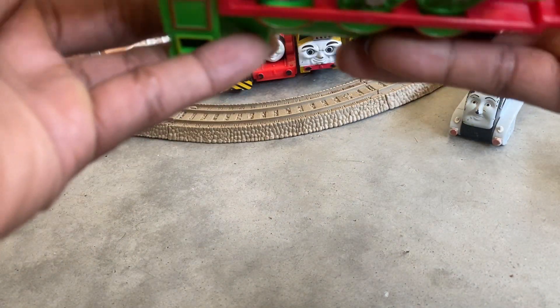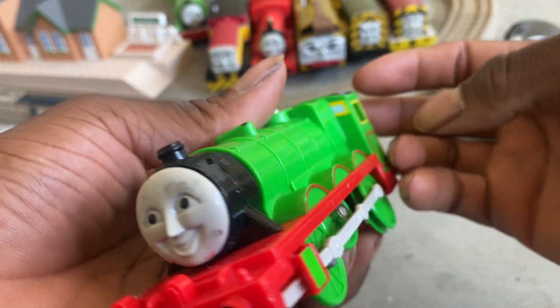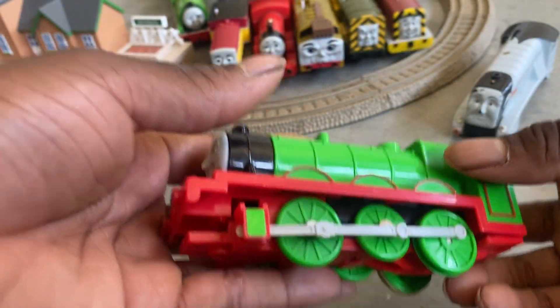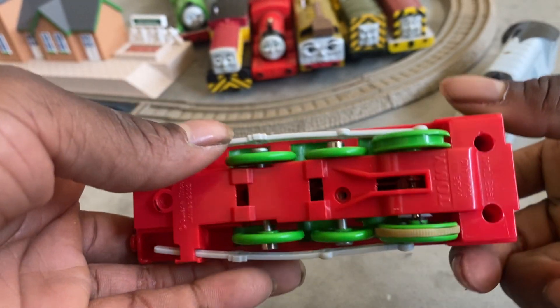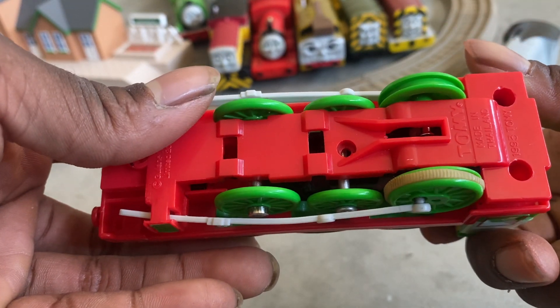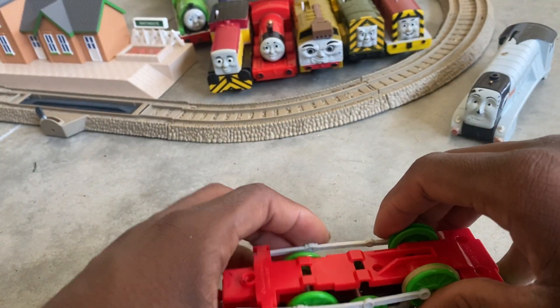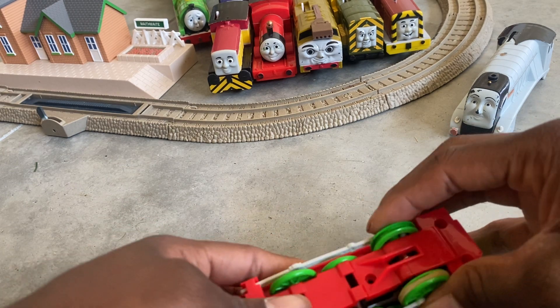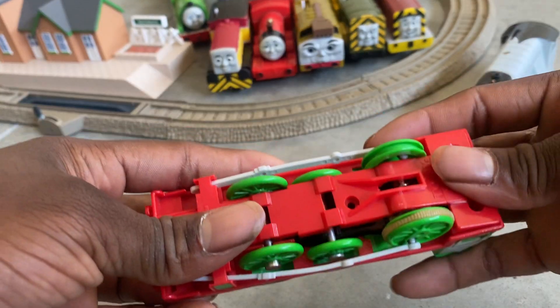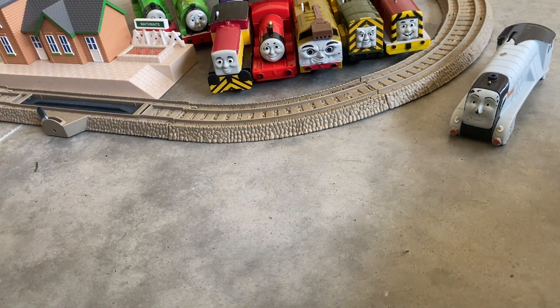Next thing we got is a Tomy 1993 Henry. One of the screws is missing from it, which is causing the body not to stay in place, and some of the parts are incorrectly assembled, so there's no point to test that one.